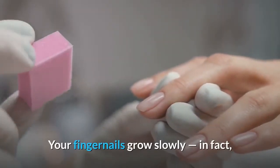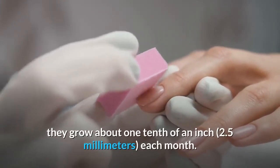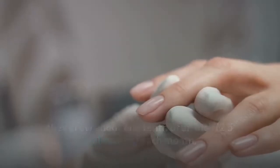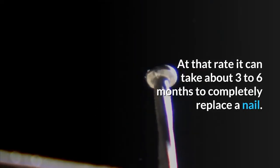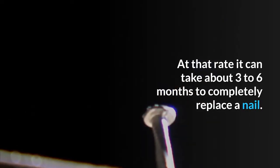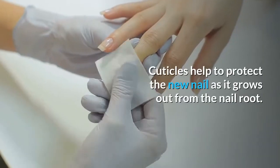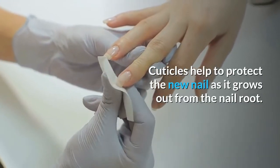The nail bed sits on top of tiny blood vessels that feed it and give your nails their pink color. Your fingernails grow slowly — they grow about one-tenth of an inch each month. At that rate, it can take about three to six months to completely replace a nail. Where your nail meets your skin is your cuticle.